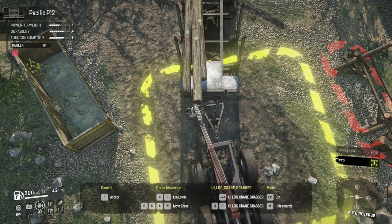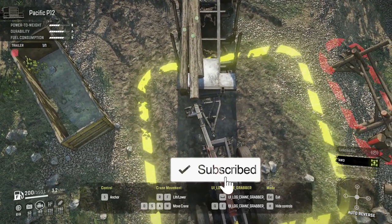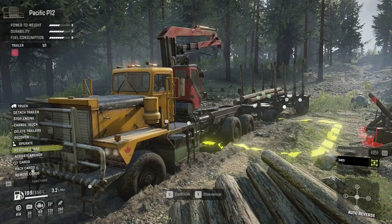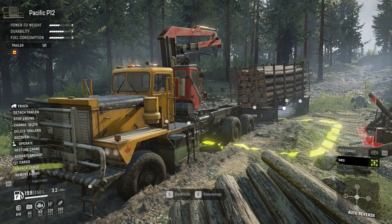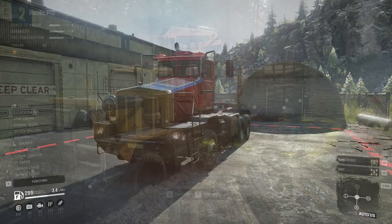But before we get into that, please take a moment to hit the like button, turn notifications on, and subscribe if you're not yet a member so that you never miss a video. Doing that goes a long way in helping me grow the channel. Now let's take a look at the new trucks, starting with the Boar 45318.